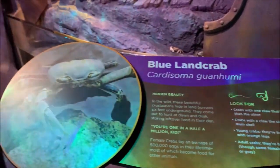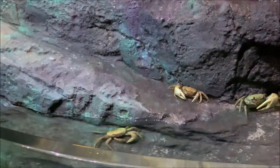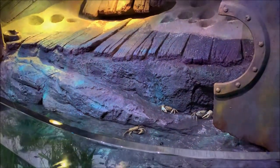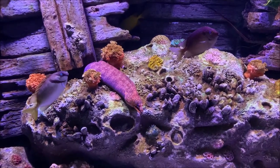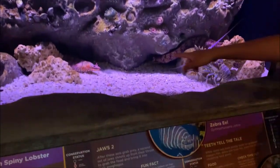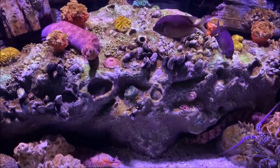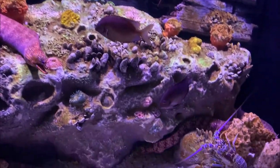This right here is a blue land crab, and you can see it over there. There are actually three blue land crabs right there. There are also two zebra eels — one here and one hiding in that rock. There's also a lobster.